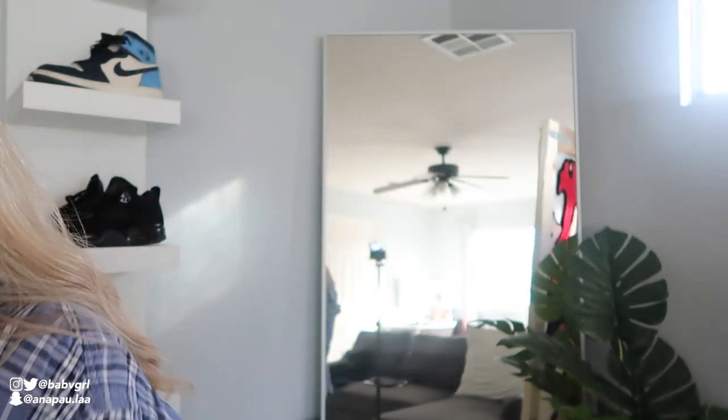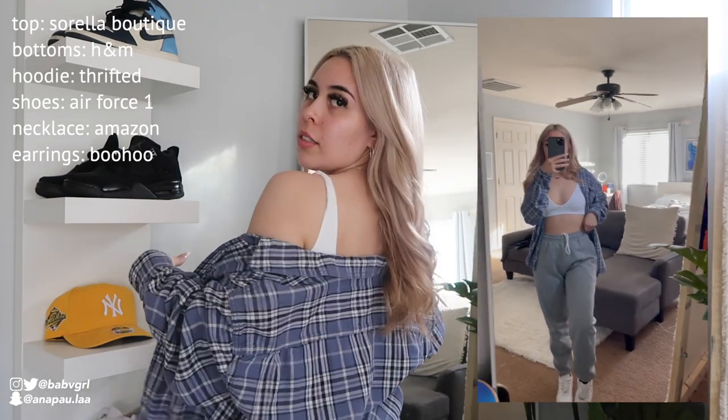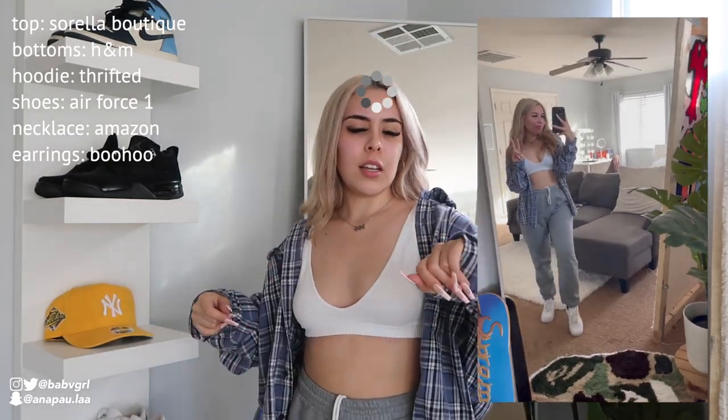It's day two of my outfits of the week. I have my outfit on and I just need to accessorize. These silver hoops are from Boohoo and I'm throwing on this 444 necklace from Amazon. The theme of this week is kind of homeless vibes because I'm a little stuffy and not feeling my best, so I haven't been doing my makeup. I'm throwing on a couple silver anklets from Forever 21. I'm wearing a white bralette top, an oversized flannel, and gray sweats with white Air Forces.